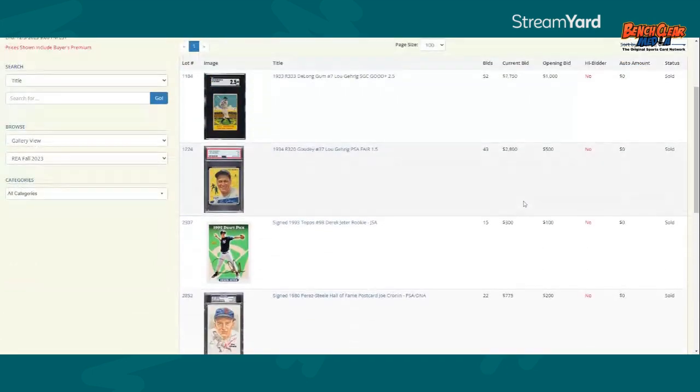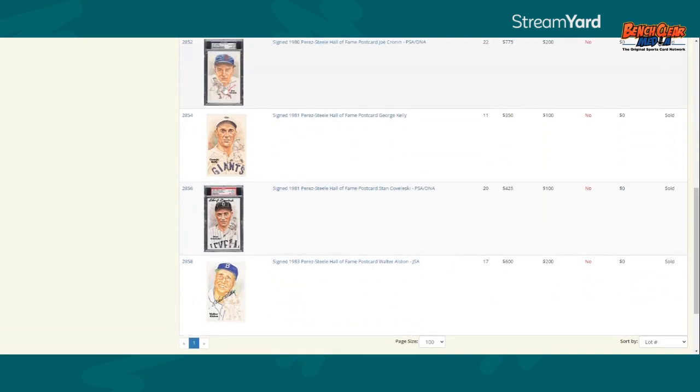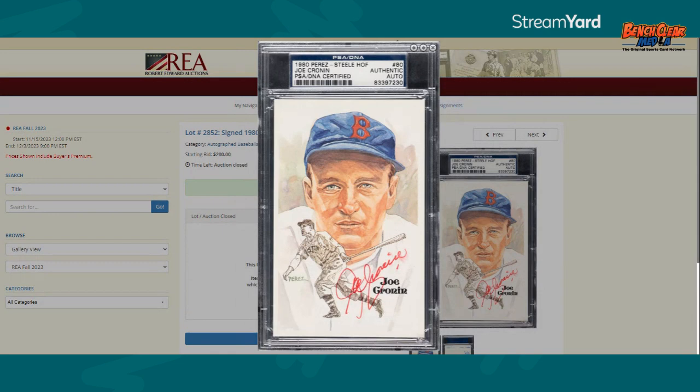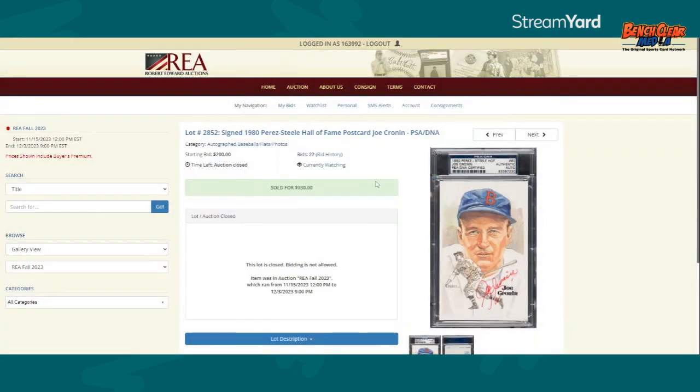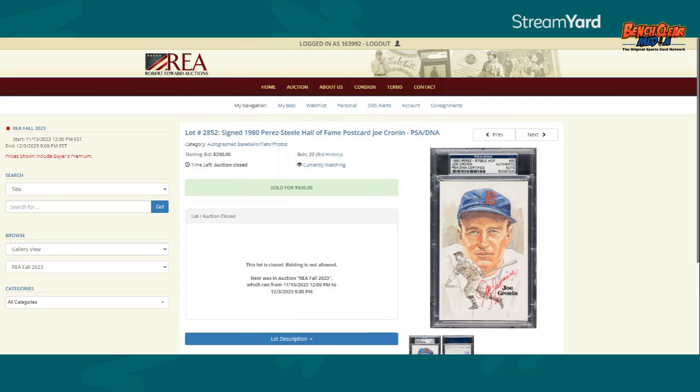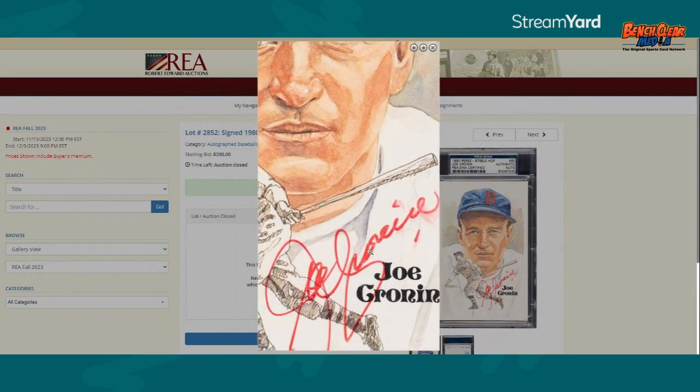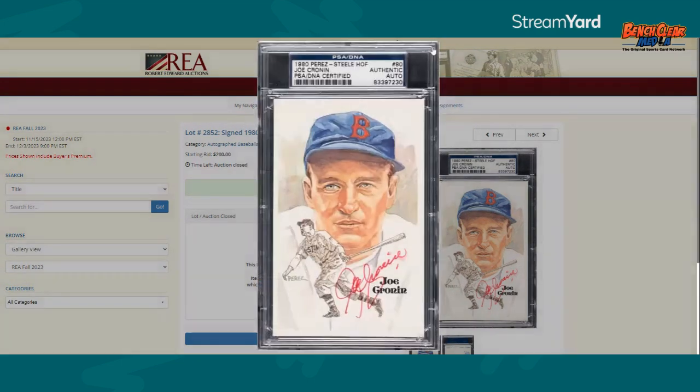So these are all cards I had bid on and was outbid on. Then there was this group of four different Perez Steels. These are all super rare guys in the Perez Steel Hall of Fame postcard set. You've got a Cronin at $775 hammer price — so like $930 all in, over a thousand bucks with tax. So beautiful, a very great autograph of a guy that's very rare on a Perez Steel. Joe Cronin autographs are normally $50, so I have a hard time spending a thousand. Someday I may have to, but you can see the autograph is kind of streaked there at the end. If it was cheap enough I would buy it totally, but it wasn't cheap enough.